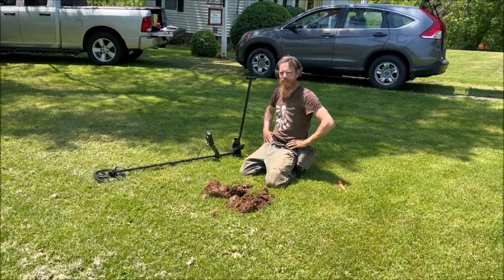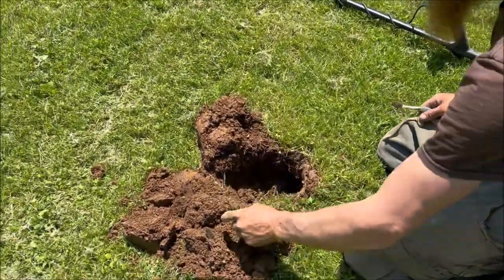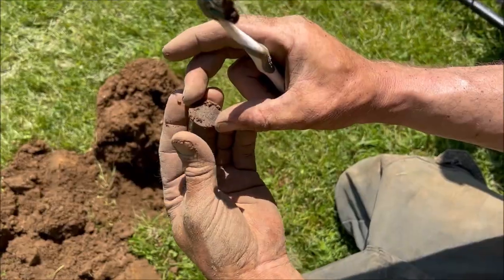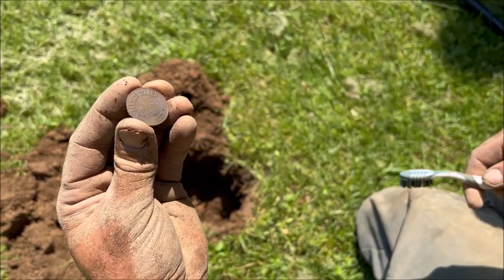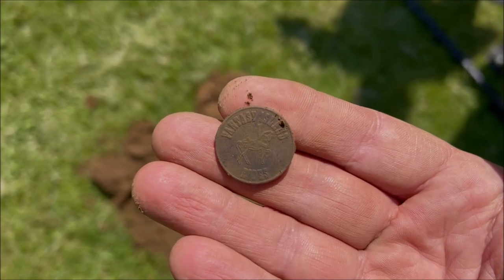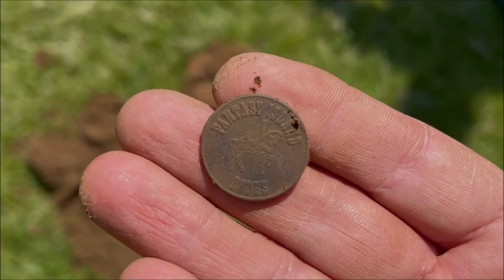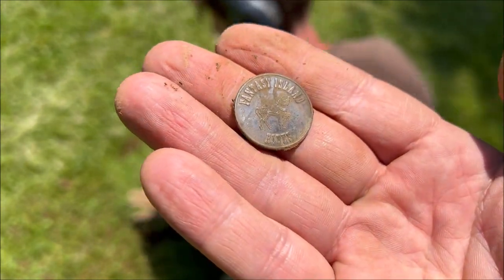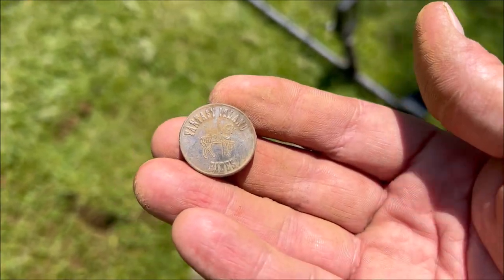We're starting in the side yard where the carriage house or barn used to be, so who knows what we're going to find over here. Rich had a good signal — it's a token. I see a horse, and it says — Fantasy Island Rides! There's a carousel horse on it. Was there a theme park around here, Jane? There was — this was an amusement park type token. Fantasy Island — that's really cool, Rich. We'll have to research it later and see if there was a good amusement park or something around here.